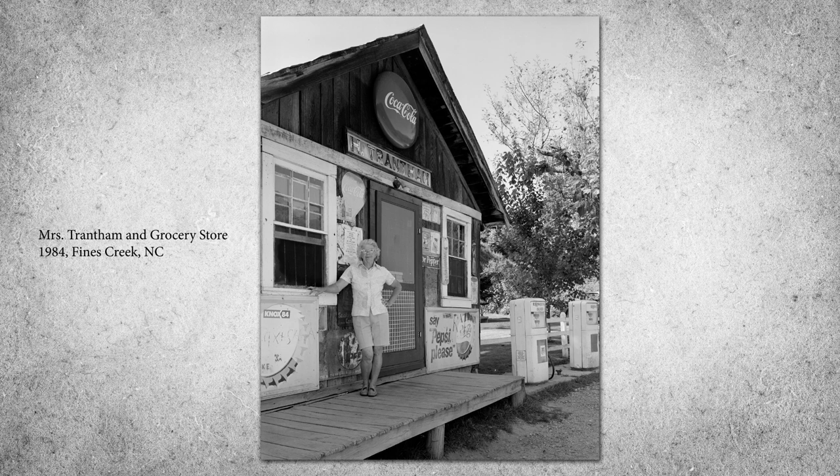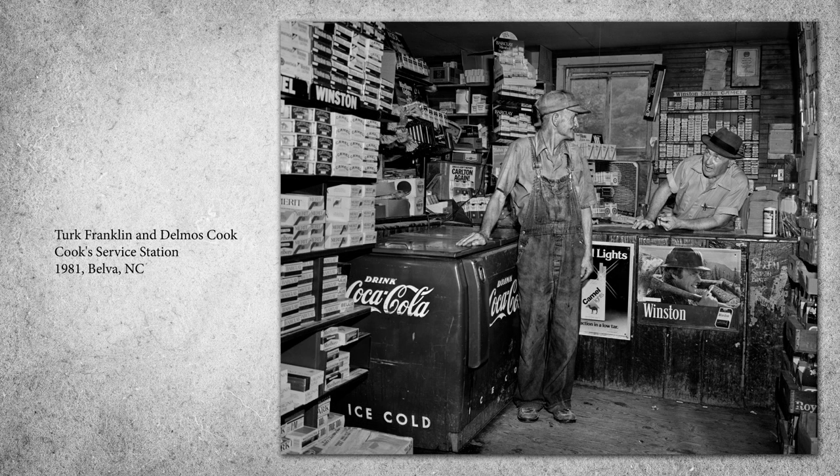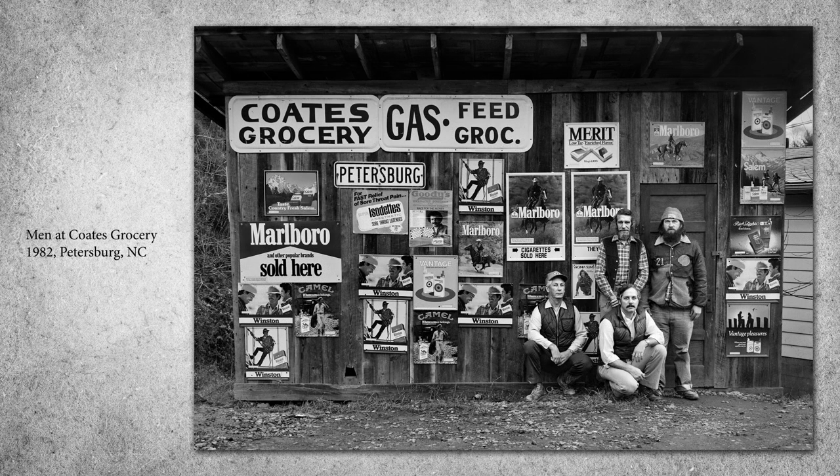As people began to own cars and roads improved, folks could travel farther to shop and the country stores began to fade. Many became convenience stores, selling tobacco products, drinks, snacks, and beer where permitted. Larger general stores had to compete with chain stores, whose corporate buying power allowed them to undercut family-owned businesses, so many had to close their doors.